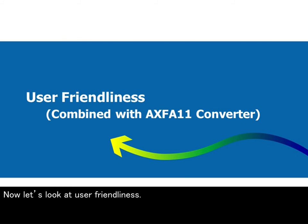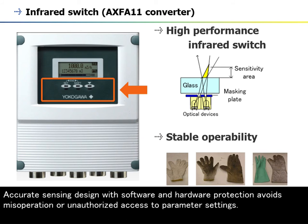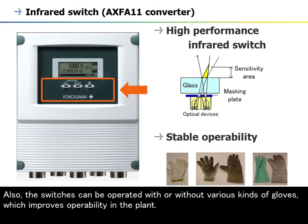Now let's look at user-friendliness. The AXW is installed with the AXF-A11 converter, which provides various kinds of user-friendly functions. The AXF-A11 has a high-performance infrared switch. Accurate sensing design with software and hardware protection avoids misoperation or unauthorized access to parameter settings. Also, the switches can be operated with or without various kinds of gloves, which improves operability in the plant.